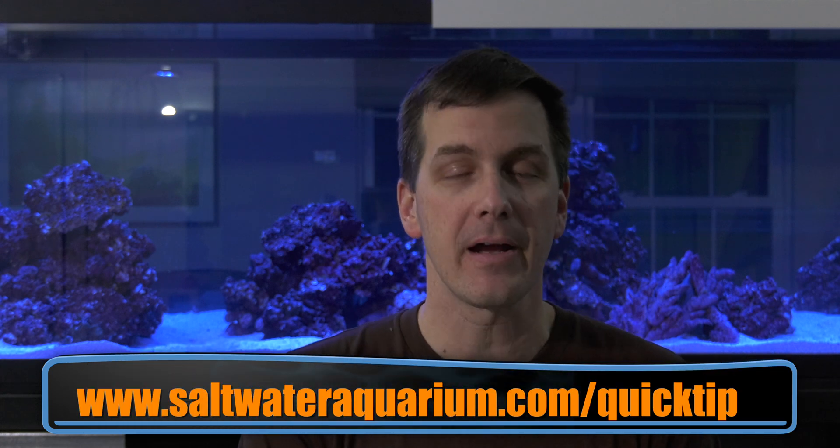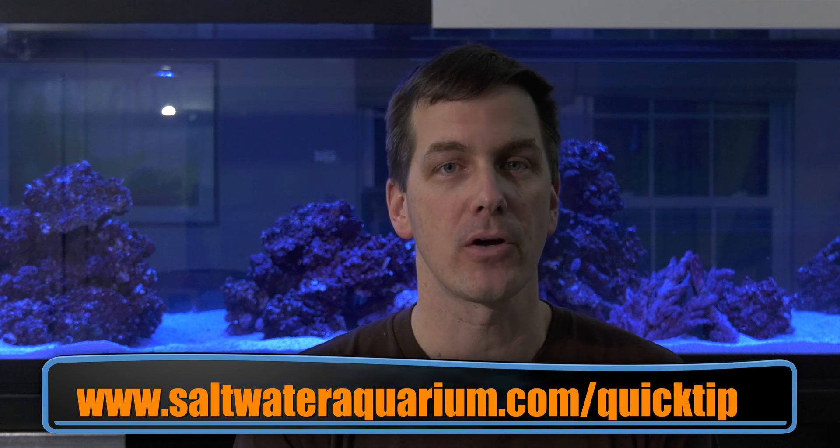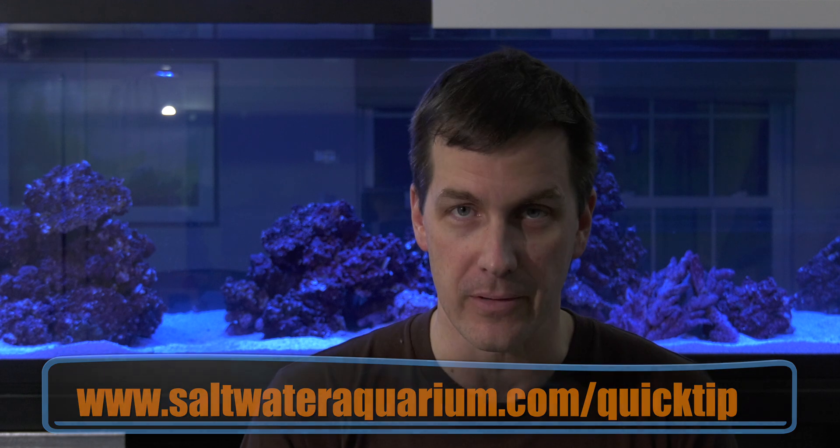Thanks, Eddie, for this idea for the Saturday morning quick tip. If you want to write in with your idea for the Saturday morning quick tip, go to saltwateraquarium.com/quick-tip. I'm Mark Kaling, Mr. Saltwater Tank, coming to you on behalf of saltwateraquarium.com. Have a great weekend, everyone, and this has been your Saturday morning quick tip. You're welcome.